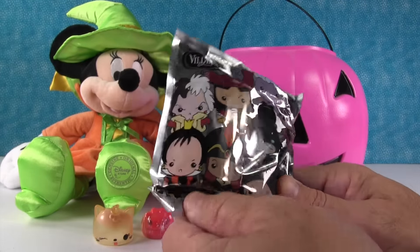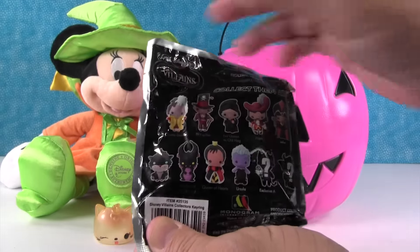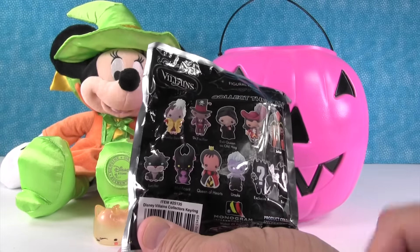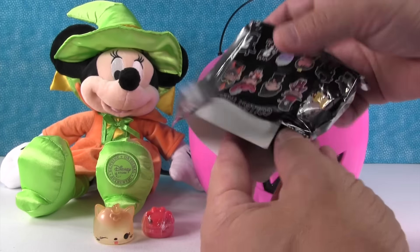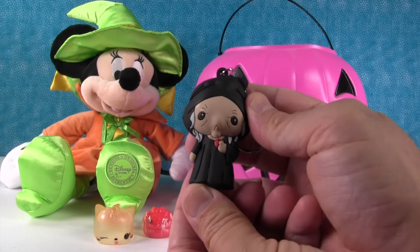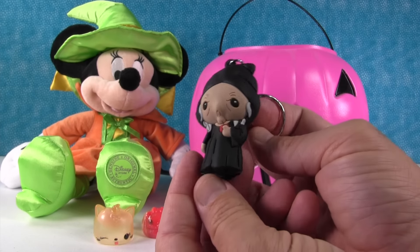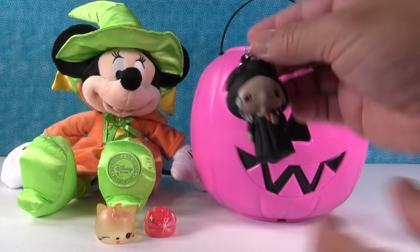It's a Disney Villains Figural Key Ring. Here's the people we can get. I hope we get Cruella. I want Maleficent as the dragon. We got the Evil Queen with the apple - the old woman. So close, but not quite. Very cool.